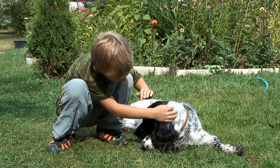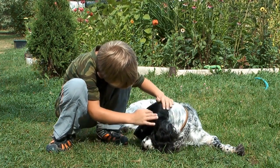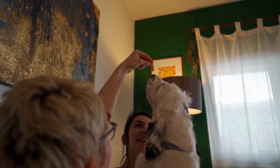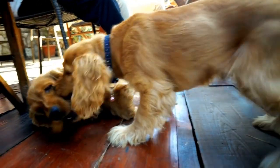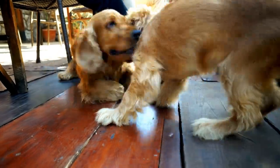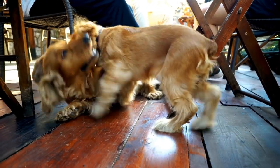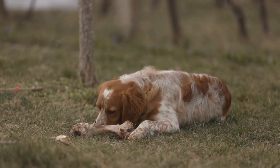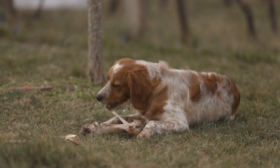In conclusion, understanding English Springer Spaniel behavior is key to having a happy and well-behaved dog. Their high energy levels, affectionate nature, intelligence, alertness, and love for water come together to make them a unique breed. With proper exercise, training, socialization, and grooming, you can build a strong bond with your Springer Spaniel and ensure they lead a fulfilling and enriched life. Remember, positive reinforcement and consistency are the pillars of effective training, so be patient and enjoy your time with your lovable English Springer Spaniel.